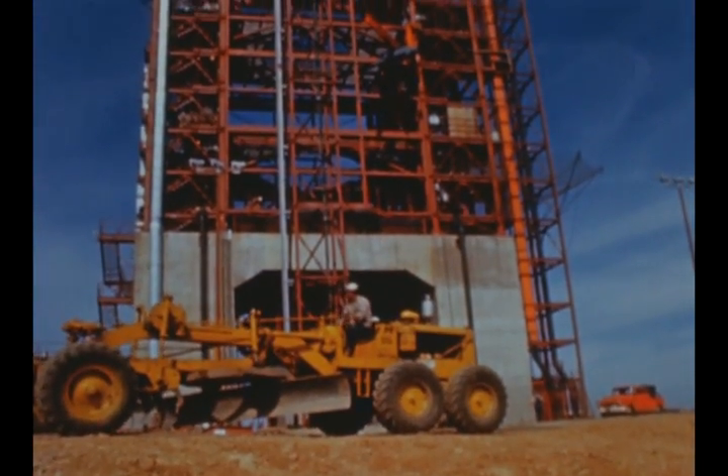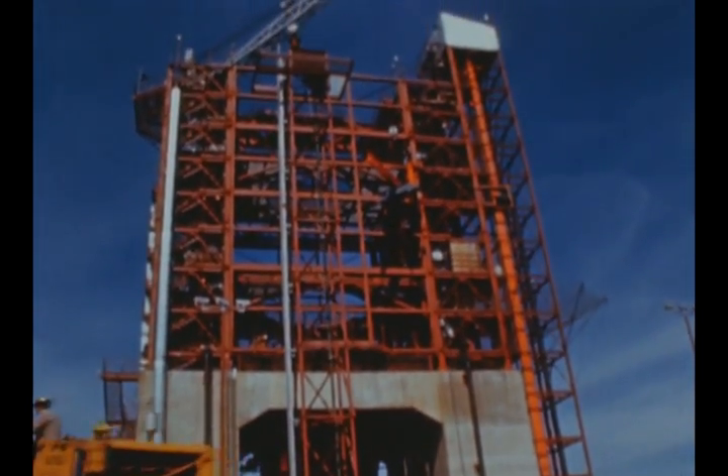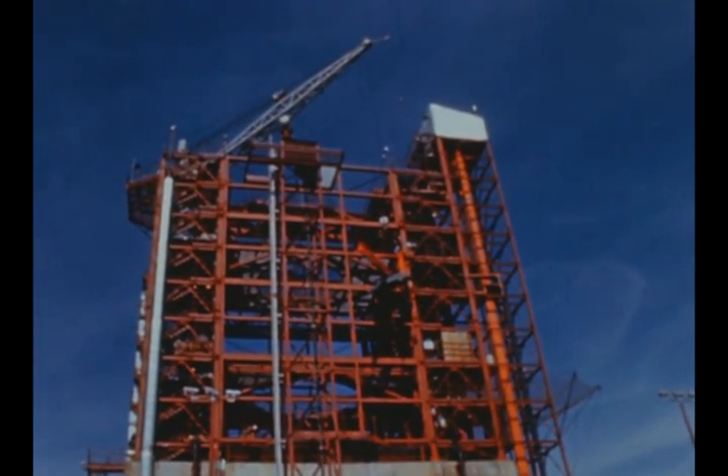At Beta Test Stand No. 3, construction continued during the report period with completion scheduled next quarter. The stand will be used for test programs with the all-systems stage.